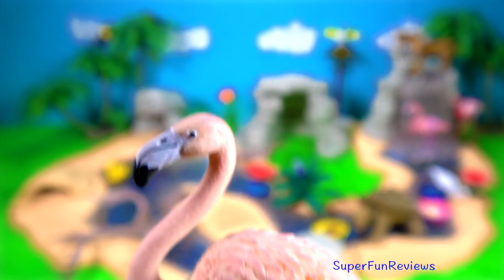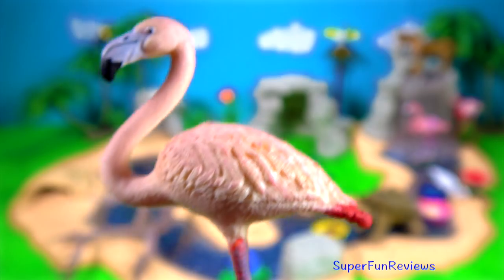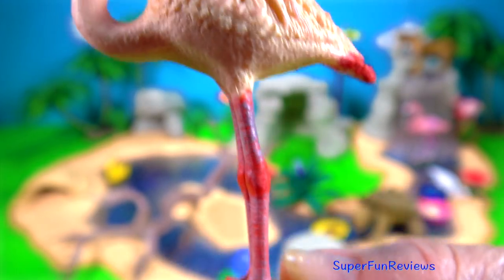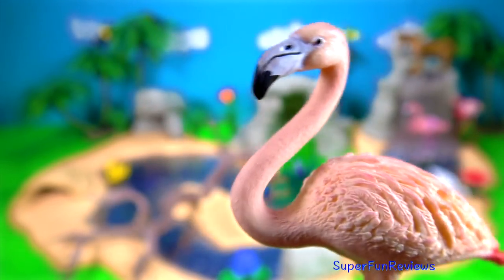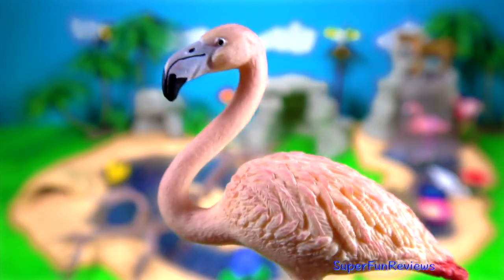The backward bending knee of a flamingo's leg is actually its ankle. The knee is out of sight further up the leg and covered by feathers. They like to stand on one leg when they want to rest with the other one tucked under the body. It may help to conserve body heat.